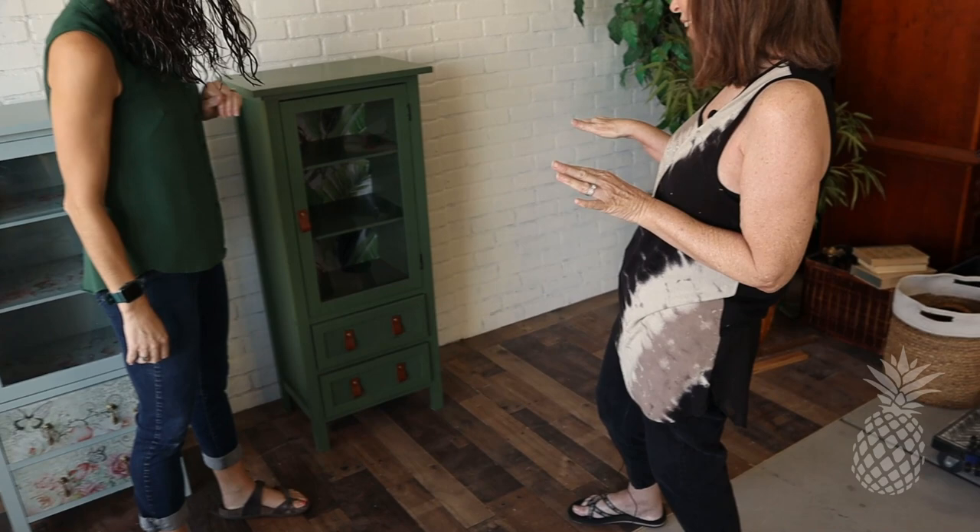We each got our linen cabinets for $15. I put in $15 of materials and Mom put in $30, so her total cost was $45 and my total cost was $30. If we sold them for the same price, I win! Do you know who won — do you have ideas? And the winner is... mine actually has not sold, but people loved it, right Mom?